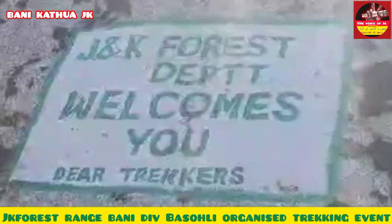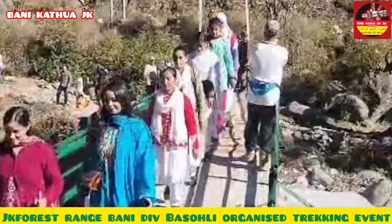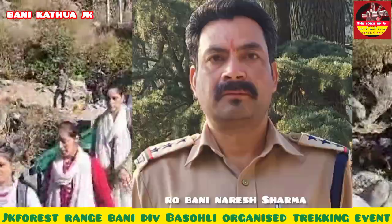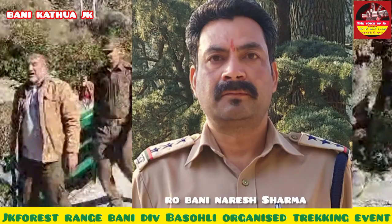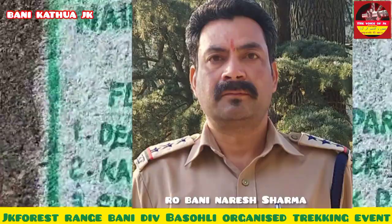Protection of forests, plantation drives, and reducing air pollution were the main concepts discussed. R.O. Bunny expressed the wish for people to be fit, encouraging them to walk in the forest to enjoy the beauty of nature closely.